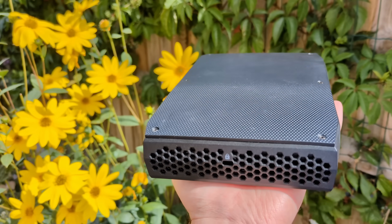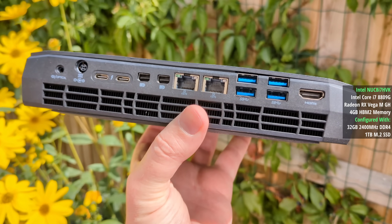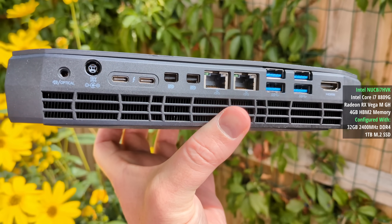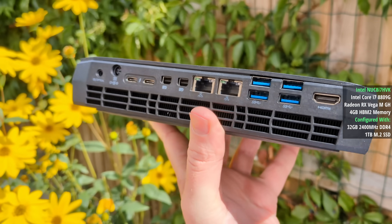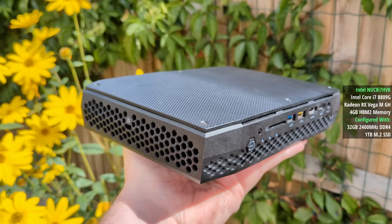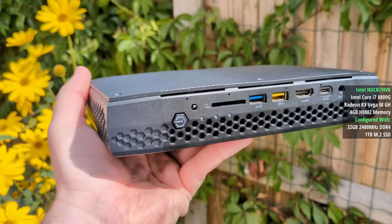There were a couple of variations of graphics: Radeon Vega MGL or Vega MGH, the latter being more powerful and the one featured inside this, along with a 100W quad-core, 8-thread i7-8809G — hence the power slab.